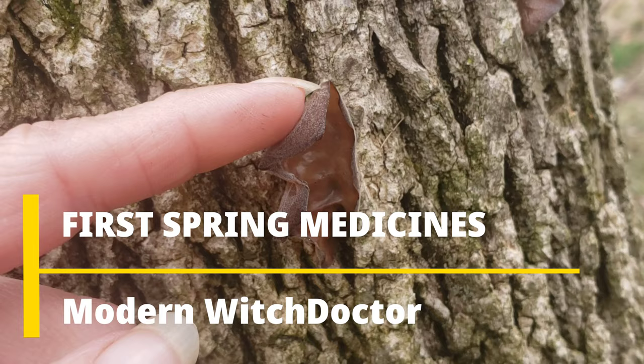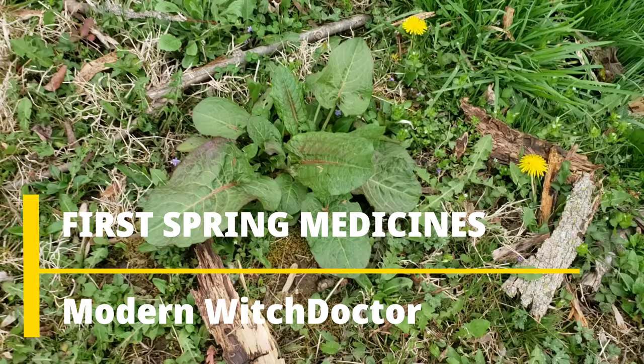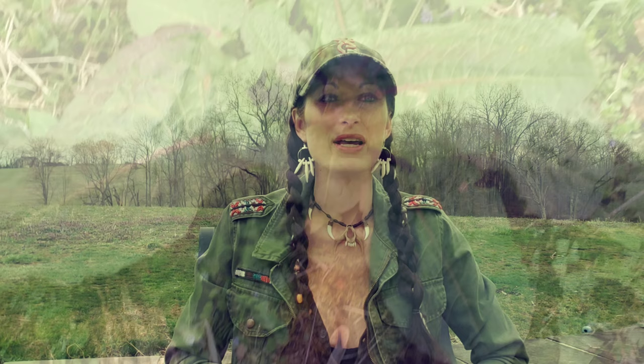Today I would like to show you guys some of the earliest spring medicinal plants that are popping up. A lot of these plants that are popping up right now are actually natural treatments for a lot of the common spring ailments such as allergies and coughs. So what I'm going to show you today is a few of these plants and explain how we use them.